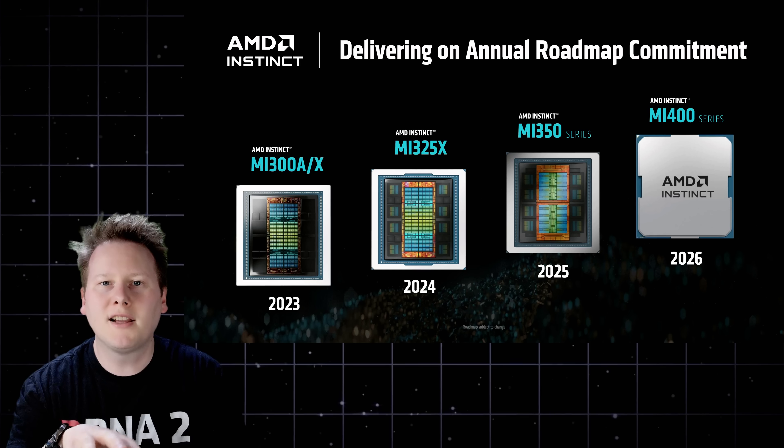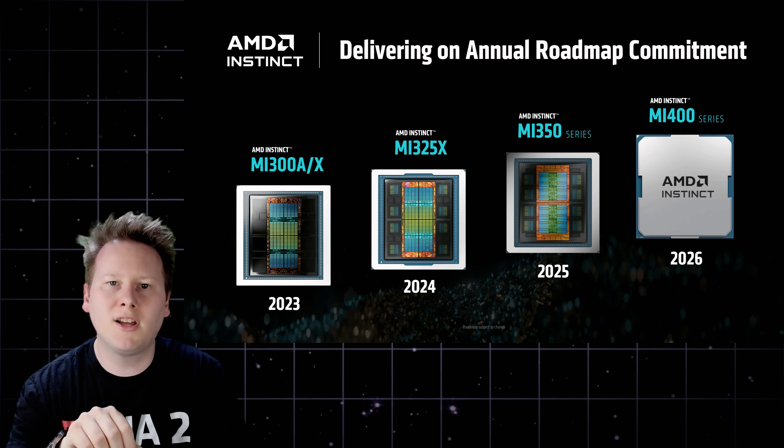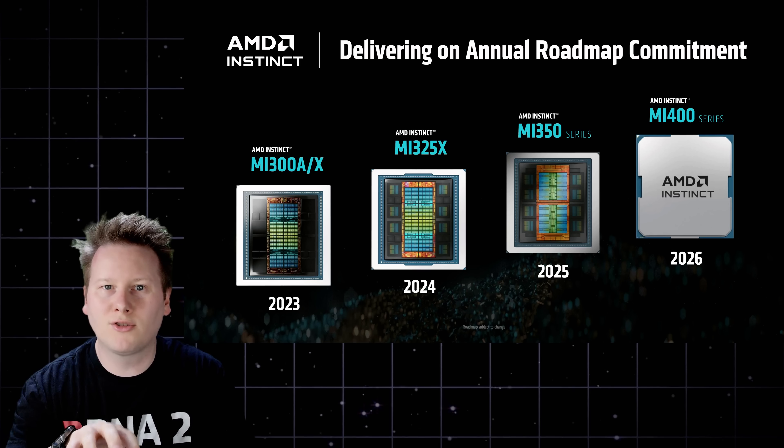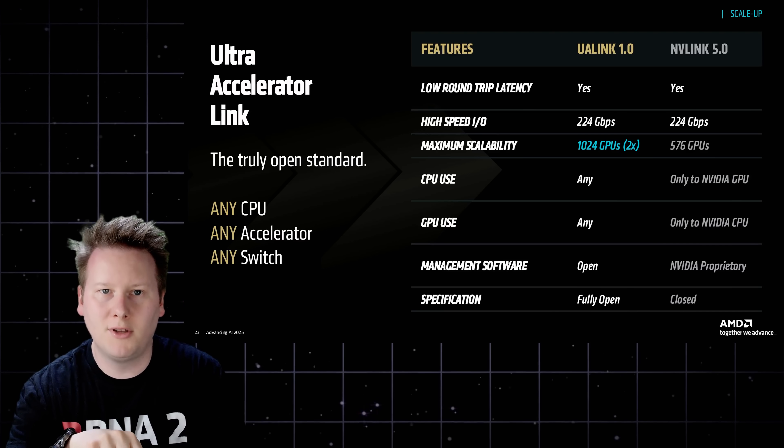In terms of roadmap, AMD isn't just shipping new hardware — it's publishing a forward roadmap designed to assure hyperscalers, OEMs, and cloud providers that it can sustain competitive performance year over year. That roadmap now extends through 2027, with new GPU, CPU, and networking families planned annually. The centerpiece for 2026 is the MI400, AMD's next major AI accelerator, and its first to support Ultra Accelerator Link for true scale-up compute across hundreds of thousands of GPUs.